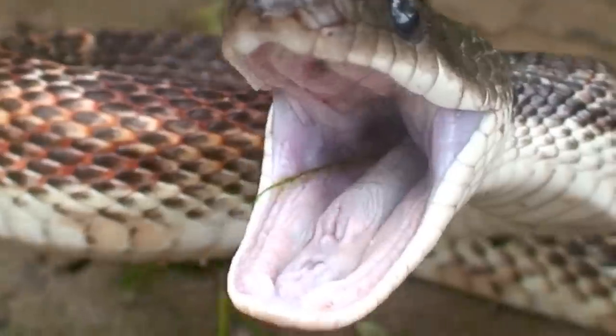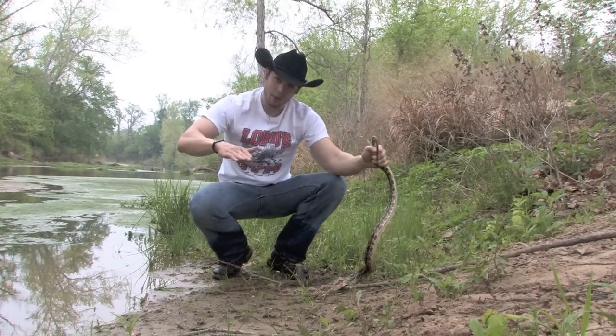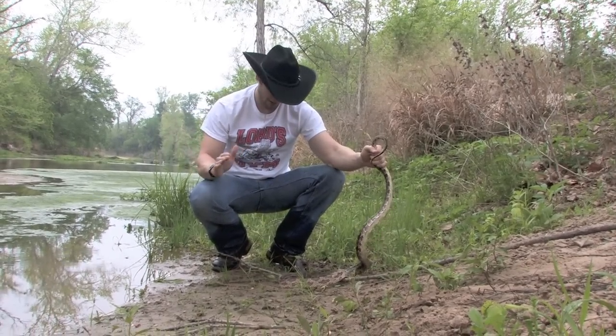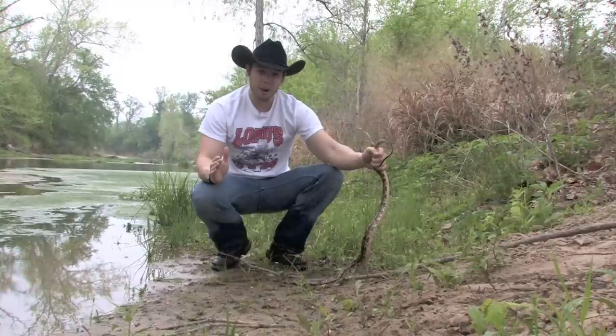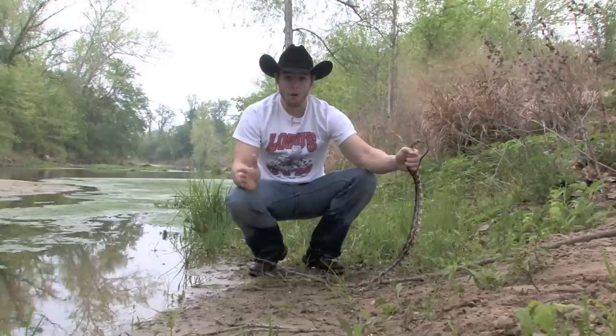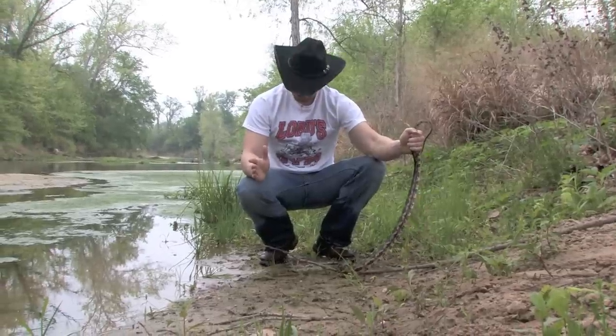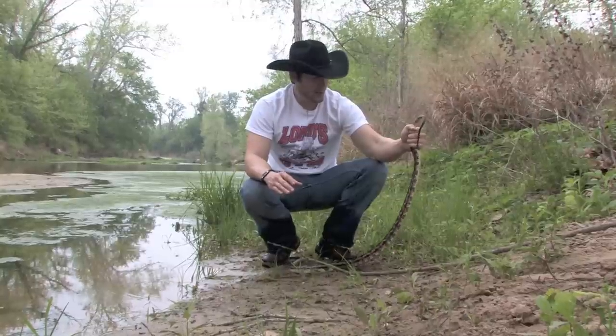They're non-venomous so it's not going to matter. As long as you leave them alone, they'll leave you alone. A rat snake isn't going to come after you. See him opening his mouth up at me right now? Awesome display. But a gorgeous, gorgeous snake. Very important to the environment because he feeds on mice, rodents, small mammals, and they do great on farms. Anywhere that there's crops or around your house where you don't want mice, it's a perfect snake to have around you.